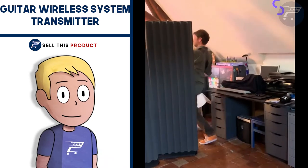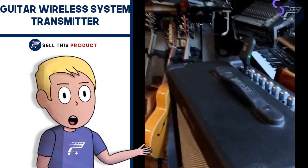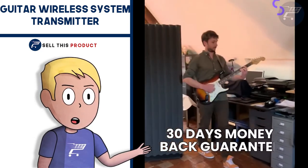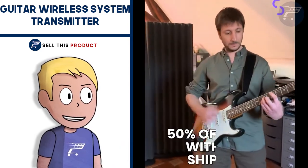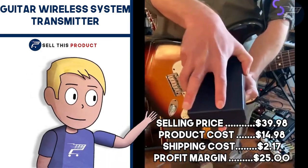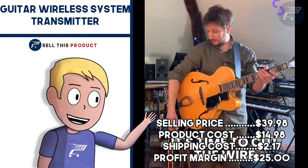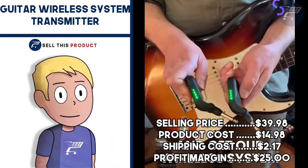It's a perfect product for musicians and a great niche to target on Facebook. It falls under the toys and hobbies niche and consumer electronics. It has about 1,200 likes and about 170 comments on Facebook. The selling price for this one is $39.98. Product cost is $14.98. Shipping is $2.17, so your profit margin is $25.